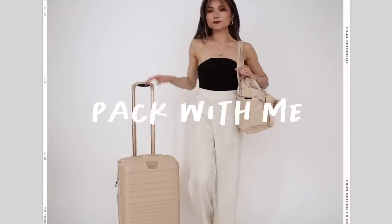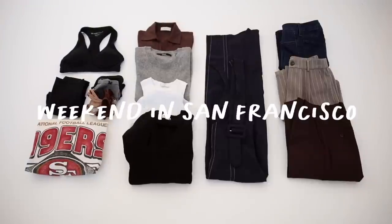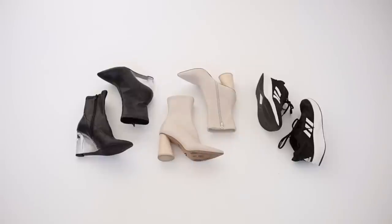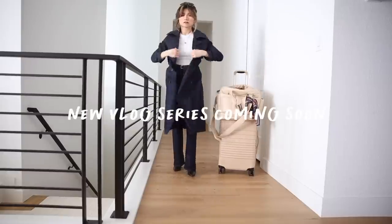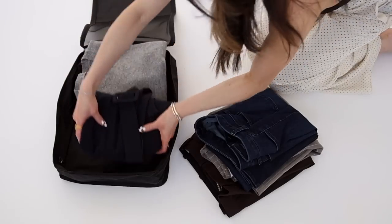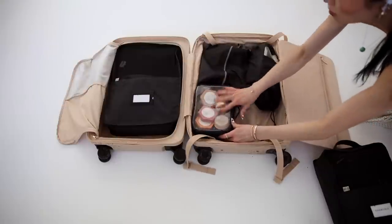Hey guys, today we have another pack with me video. This one is a casual weekend trip to San Francisco. If you guys want to see the full outfits or the trip on display, be sure to catch my vlog — it's the first in a new series that I'm launching. These videos are meant to be calm ASMR organizing heaven, so kick back, relax, and let's get into it.